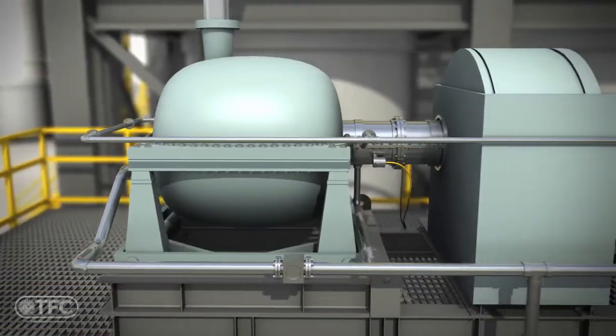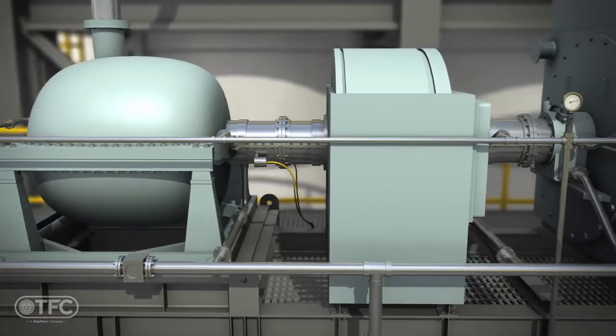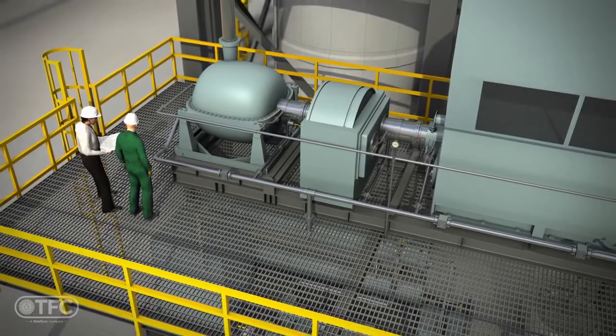TFC ensures turbulent flow by properly sizing flush pumps to reach maximum flow. Turbulent flow will assure the flush fluid contacts the system pipe walls with full flow to quickly move particulate out of the system.